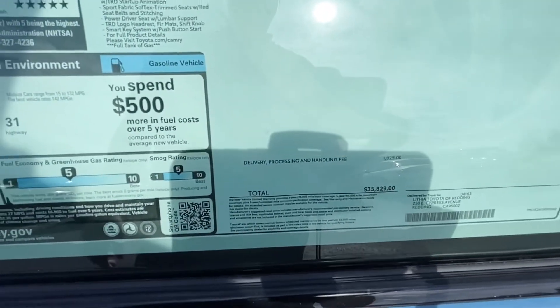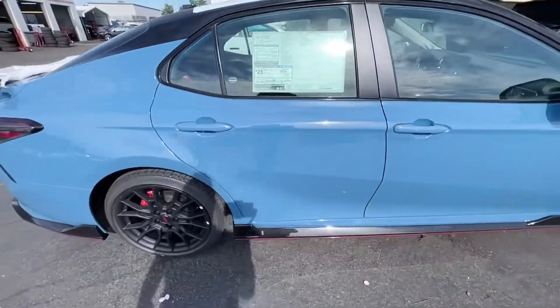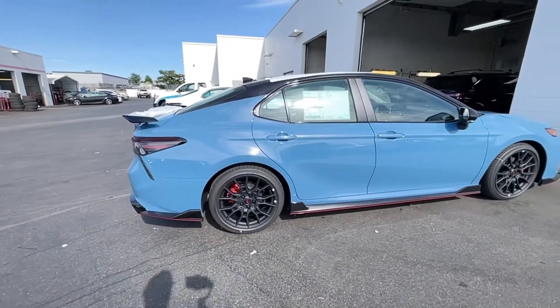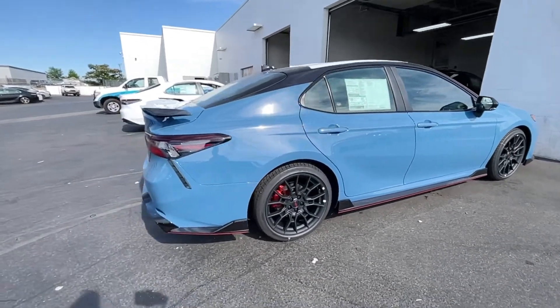After destination, you have a price of $35,829. I've seen the XSE push $40,000 now, so I think this one is cooler than an XSE and less money.